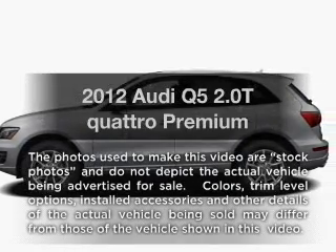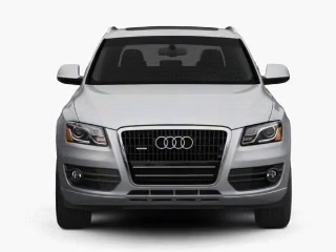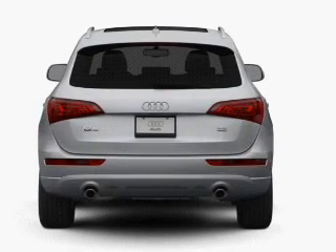Presenting the 2012 Audi Q5. Travel the roads in style and comfort in this great vehicle, with an efficient four-cylinder engine connected to a smooth shifting automatic transmission. Navigation is included to help you get to your destination with ease.